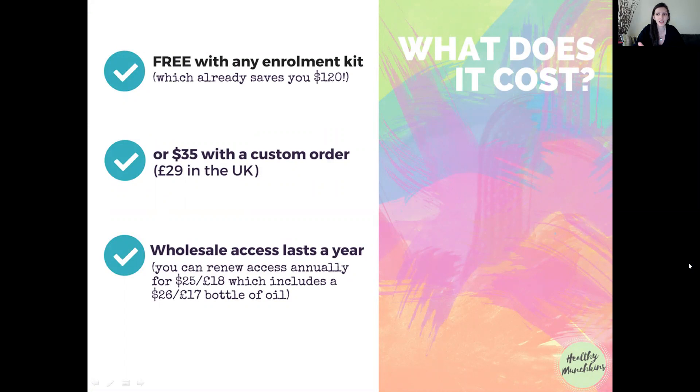You must be thinking this is going to cost a fortune — but it's actually free if you start with any of the enrollment kits. The home essentials kit, which is the main kit most people start with, is already a saving of up to $120. If you want to customize your own order, the only cost for wholesale access is $35 in Australia or the US, or £29 in the UK. This wholesale access lasts a year and you can renew it for $25, and you get a $26 bottle of oil — basically free.